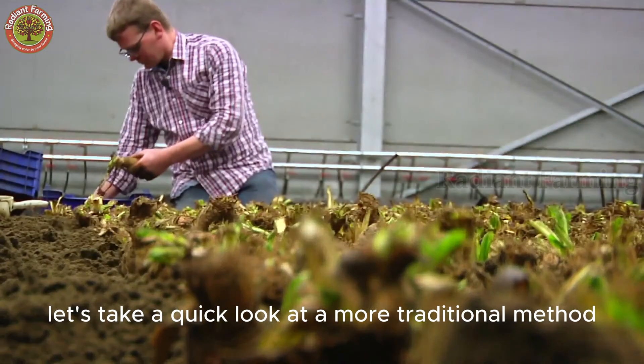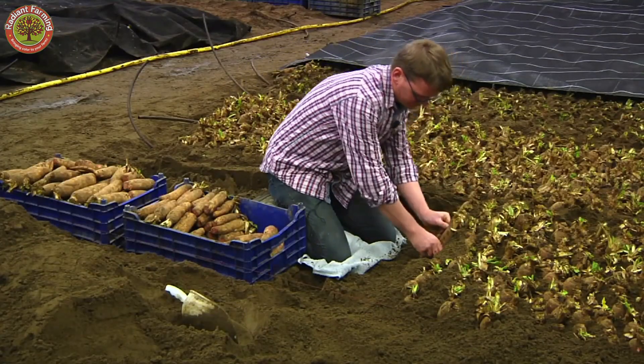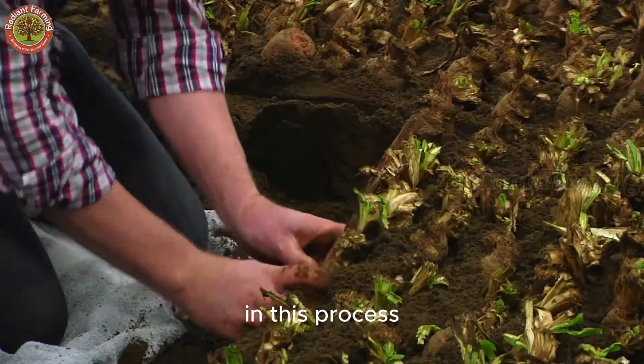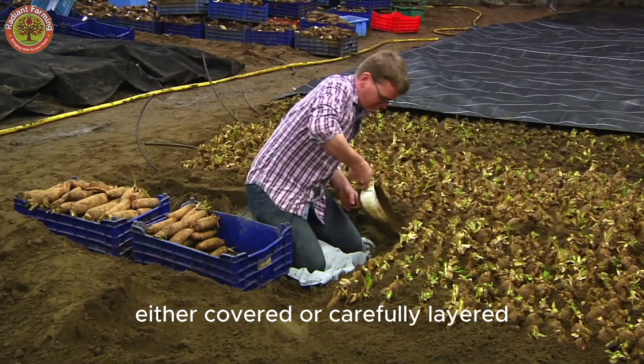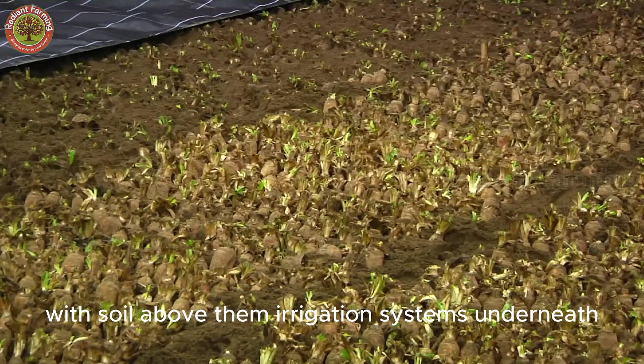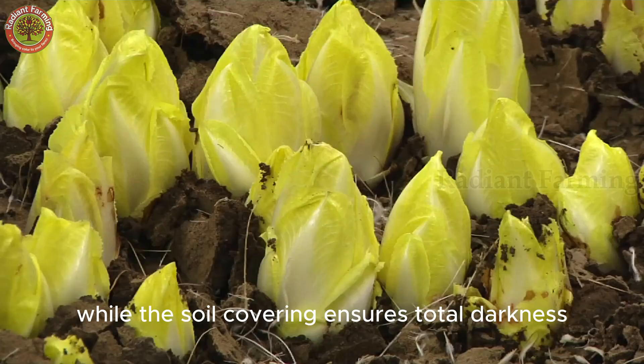Let's take a quick look at a more traditional method of growing endives. In this process, the roots are planted directly into the soil, either covered or carefully layered with soil above them. Irrigation systems underneath provide essential moisture, while the soil covering ensures total darkness.